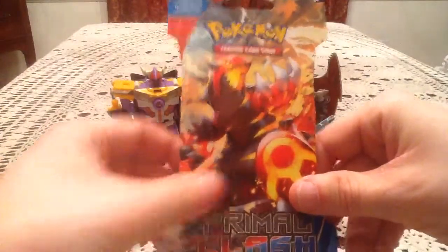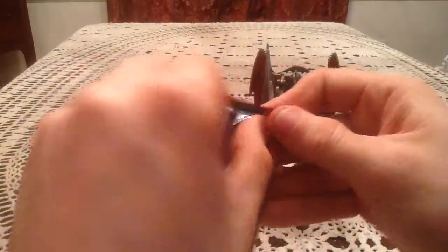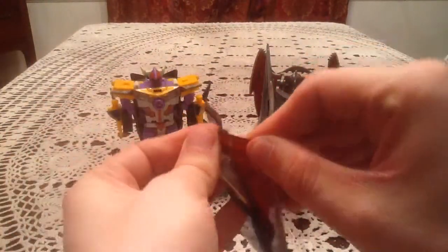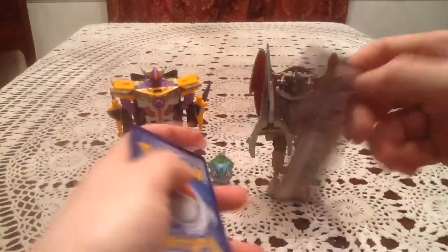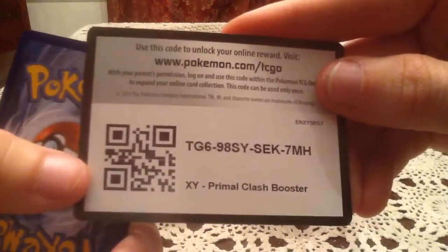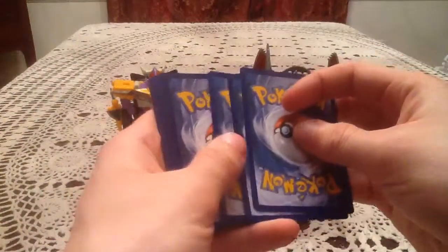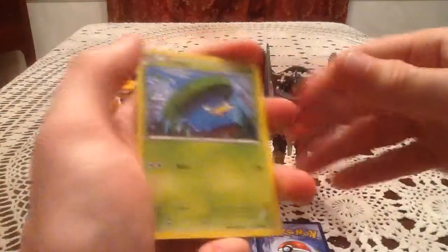Alright, Blister Pack number two — Primal Groudon on there. Let's see what we got on the pack inside. Mega Aggron, so let's open that up, hoping we can get at least a holo to end on a high note. Let me give you guys an online code card for a Primal Clash booster pack on the online card game. Good luck to whoever grabs that code — I hope you get something nice in your pack. And here's hoping we got something nice to end here.